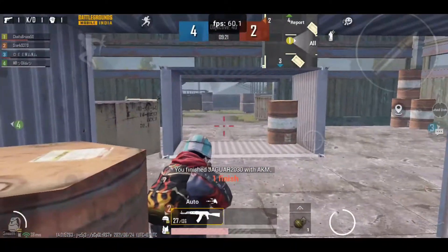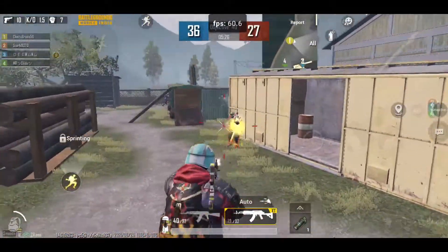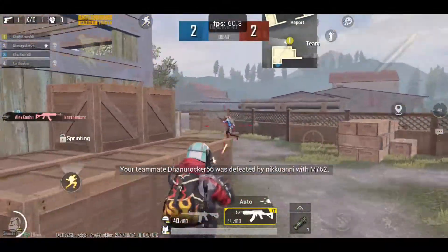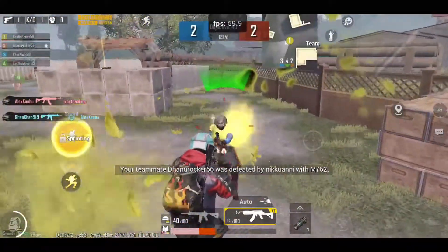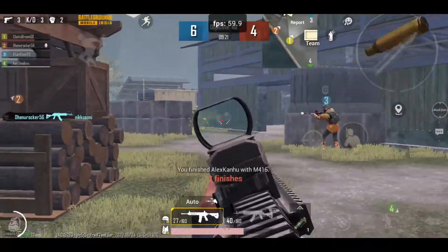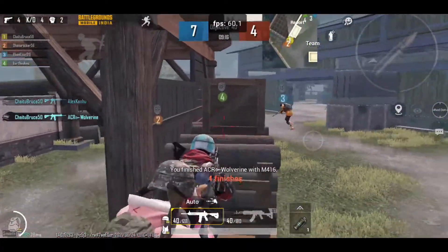Now let's test Battlegrounds Mobile India. You can observe the FPS, which is on the top center of the screen. The game ran very smooth — never had any issues, no lags, no frame drops. I really enjoyed gaming on this ROM. Touch is not that great, but good enough. You can just install this ROM and enjoy smooth gaming. No root and no kernel change required.